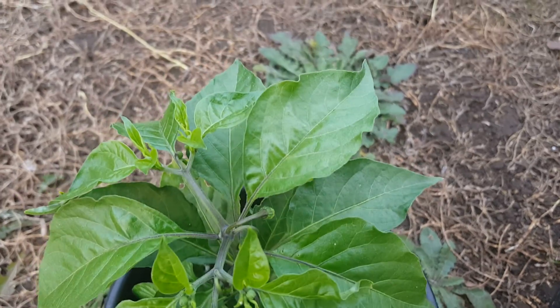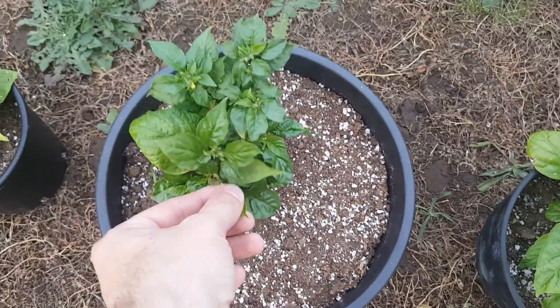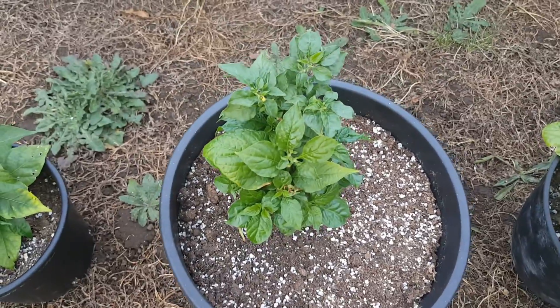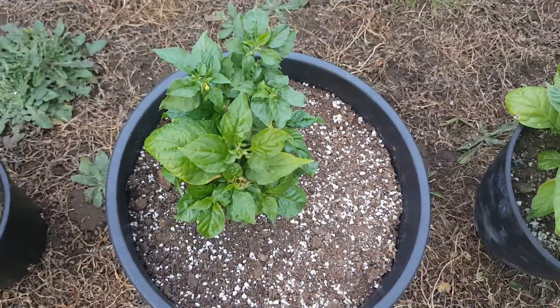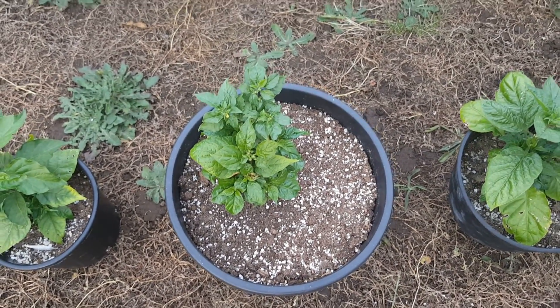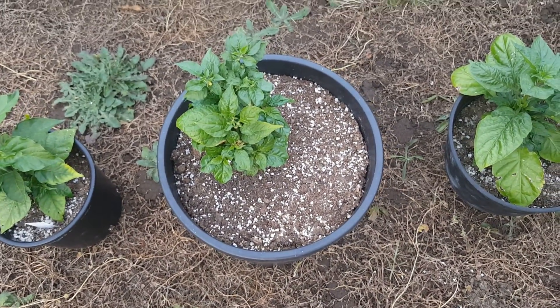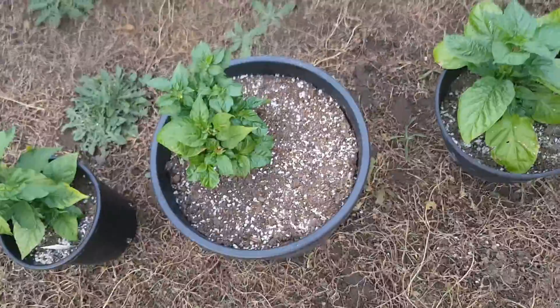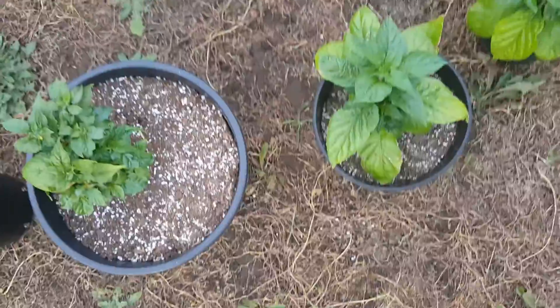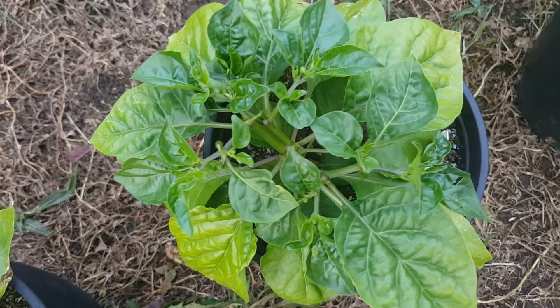This is a Brazilian moruga — it's about ready to flower. There's another one that had a problem but it's coming back. I watered it and then all of a sudden I noticed a bunch of dead leaves. It was hot that day, so I don't know what happened. This is a yellow lava, it's got some buds on there.